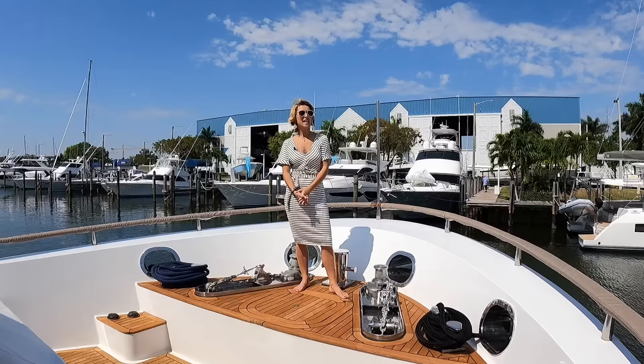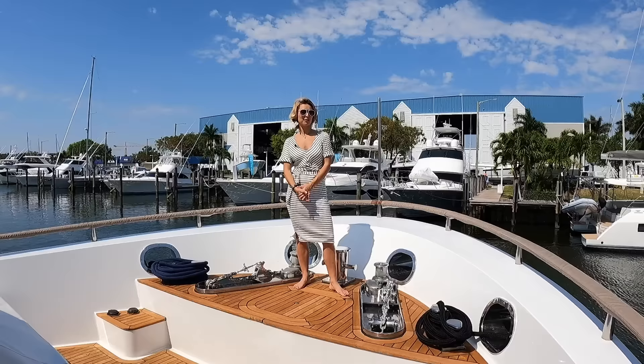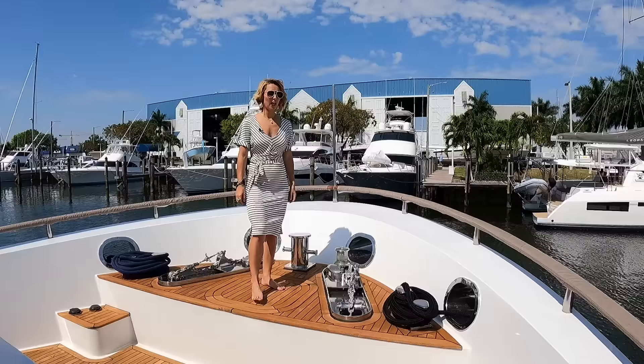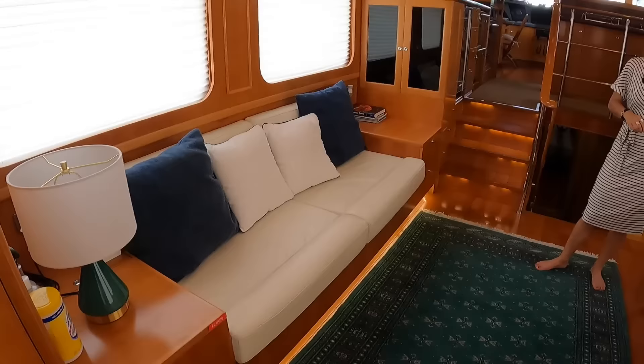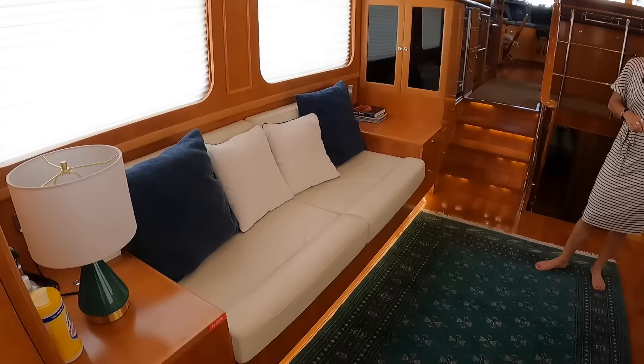We are in beautiful, hot and sunny Florida and we're here to show you this very interesting Explorer Yacht — with a lot of volume!